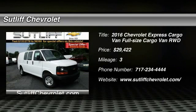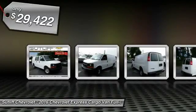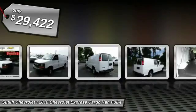2016 Express Cargo. The Chevy Express Cargo Van is ready to handle all of your work tools, carpooling to work or running the kids to soccer, and is priced below $30,000.